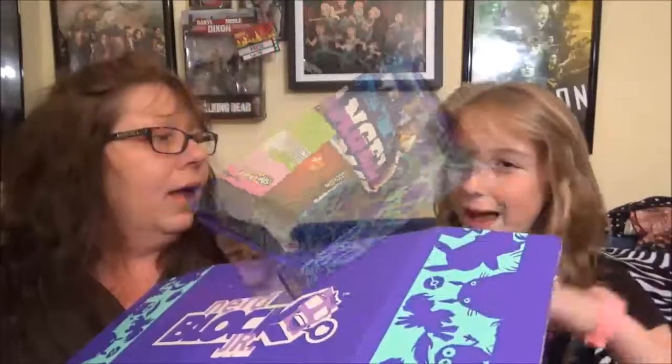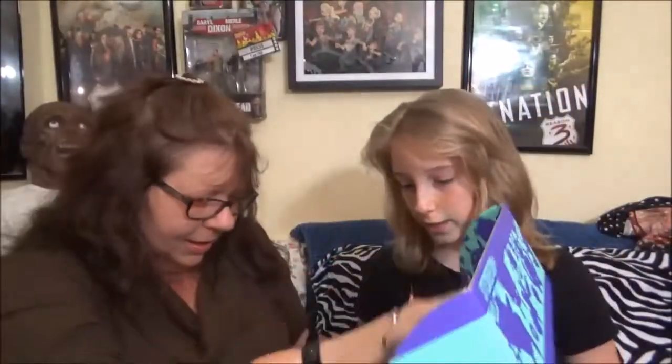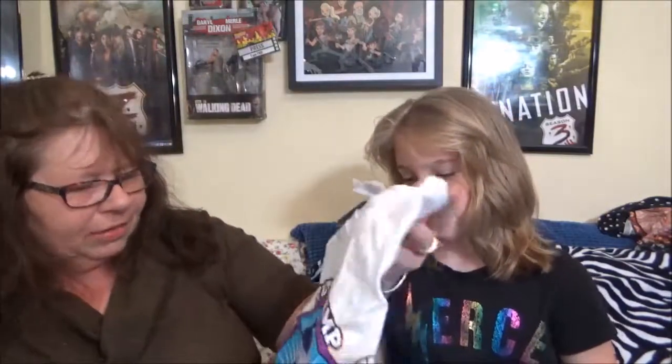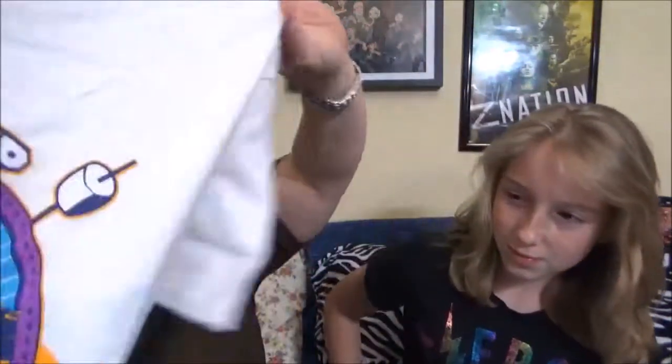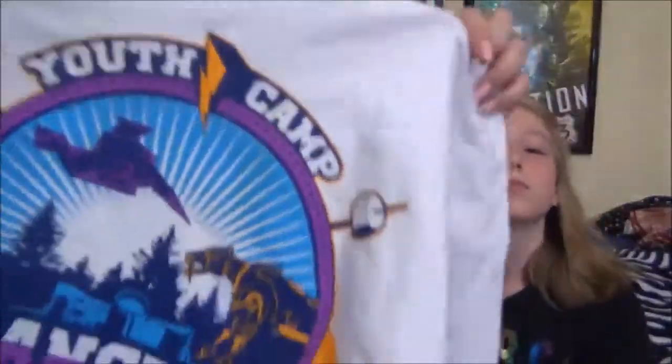Oh my god, is that what I think it is? If that is what I think it is, I wish it was for me. I see a purple, blue, and white t-shirt. That's cool! Youth Camp! That's a big shirt though. I thought it was a Willy Wonka shirt. I saw that part and thought it was like Wonka. I don't know what this is — if you guys know what this is, comment below.